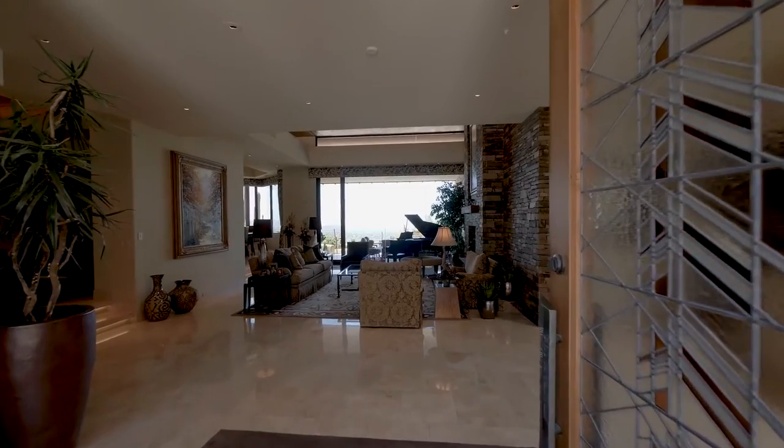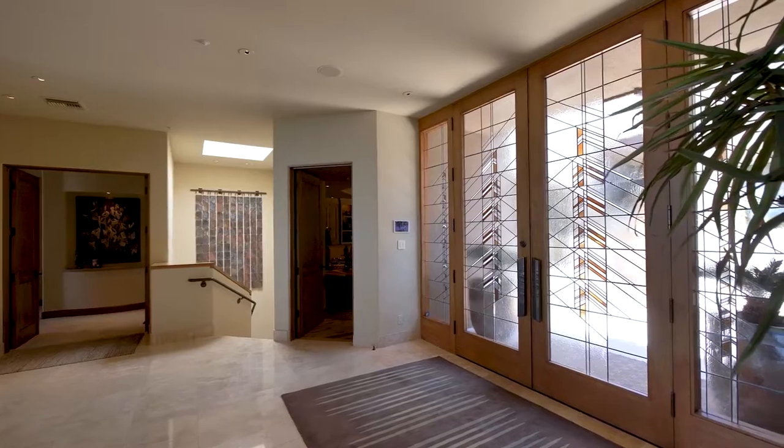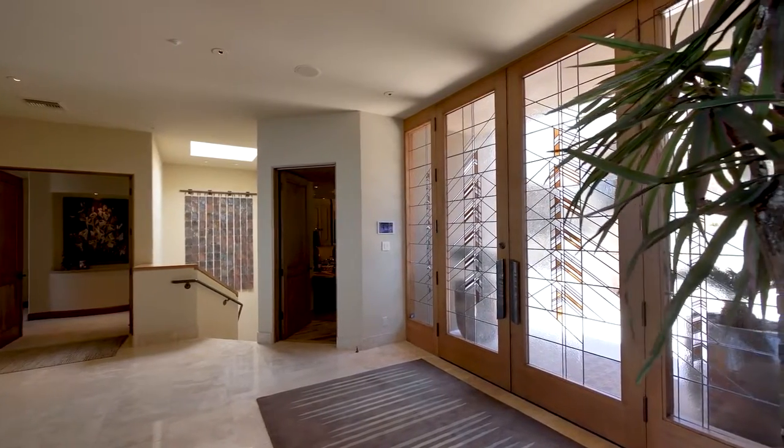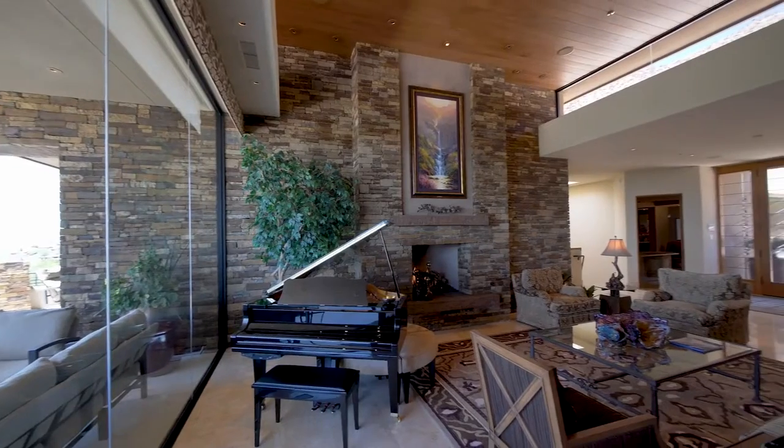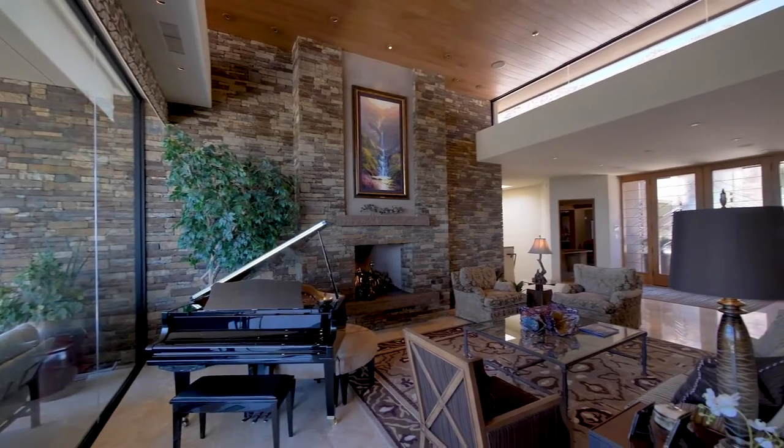Incorporating a wonderful display of natural elements in a Frank Lloyd Wright inspired architectural style, the reception foyer flows directly into the living room with large stone fireplace and a wall of windows.